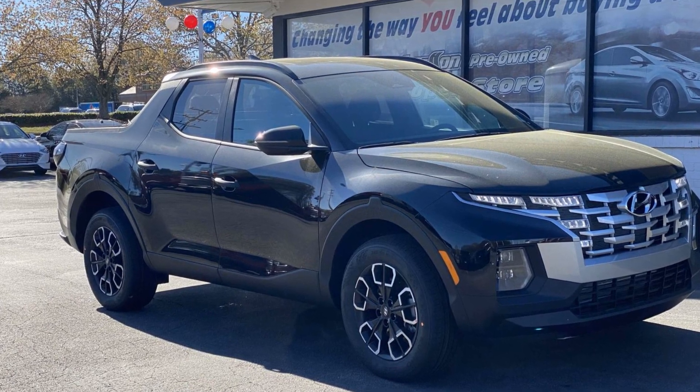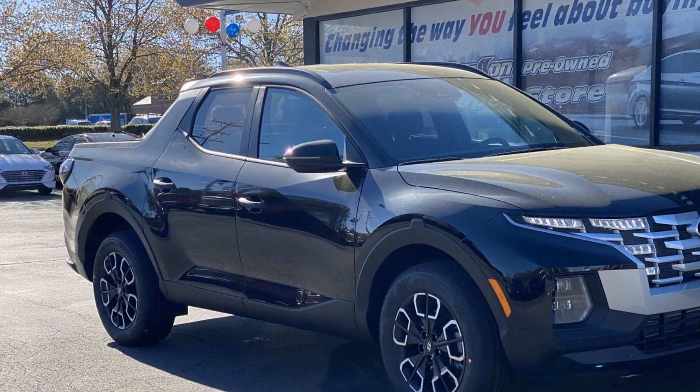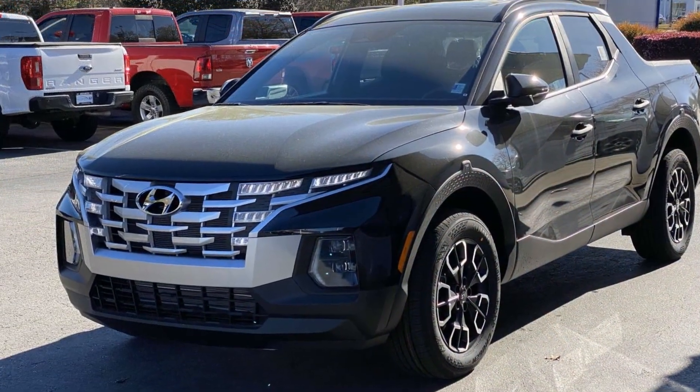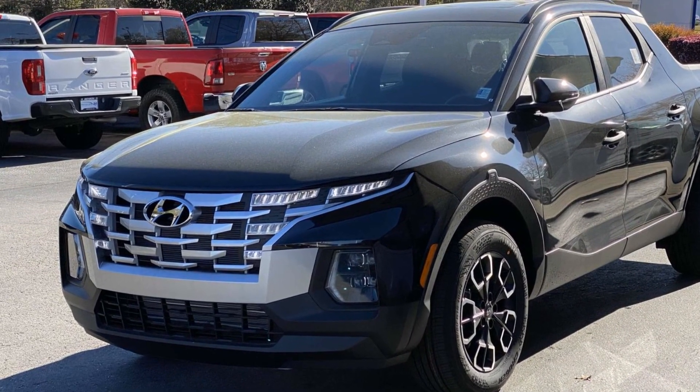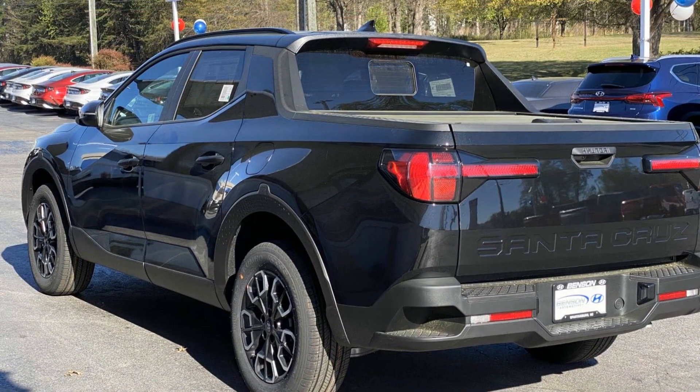2024 Hyundai Santa Cruz. This pickup truck offers two full rows of seating for premium comfort. It features an excellent mix of comfort and handling, along with Lane Keeping Assist and Side View Mirrors with Turn Signals.